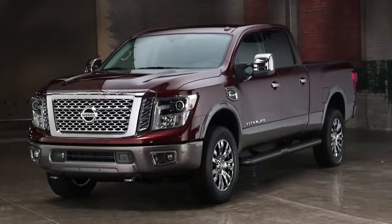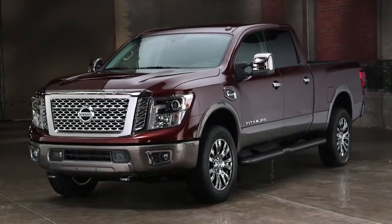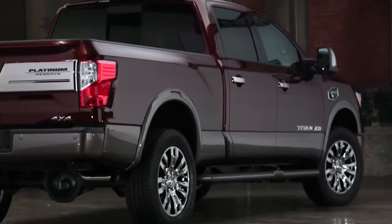Now I want to talk about our three keys for success for the truck. First and foremost is the exterior styling. Everybody knows that no matter how great your truck is, if the customer doesn't look good in it, he's just not going to buy it. So for us it was paramount to make sure we had tough, rugged, strong styling.